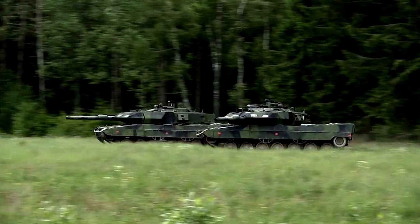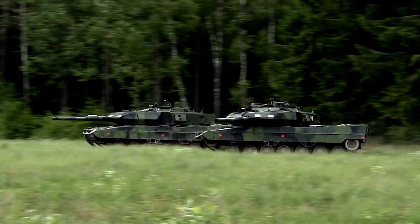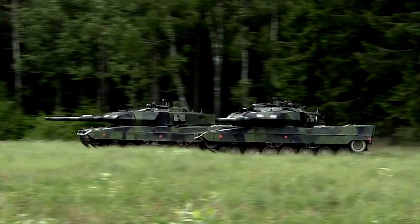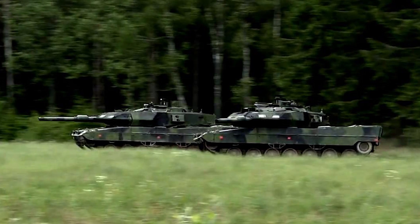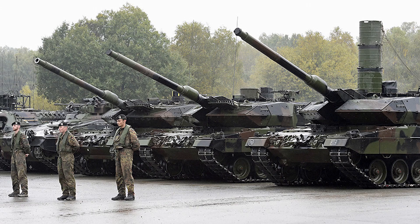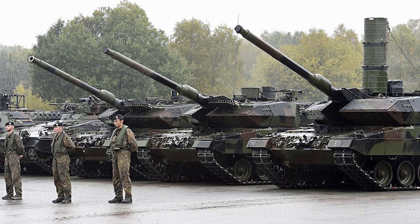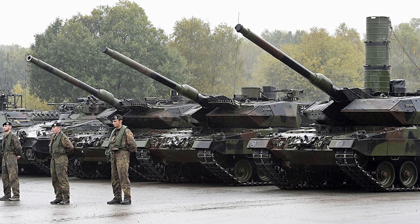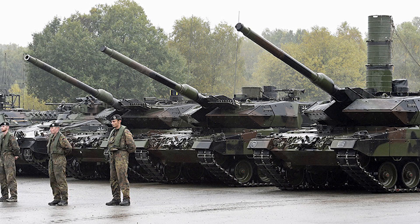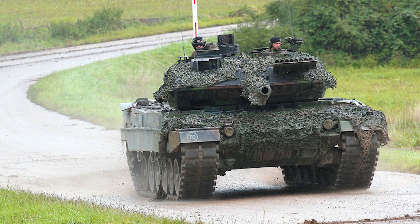When it comes to cost, the Stridsvagn 122 comes in at approximately 5.74 million US dollars, where the Leopard 2A5 is a little bit more at 6.86 million US dollars. Although the weight is slightly different between the two, the length and width comes in generally the same — both having a length of 9.97 meters and a width of 3.75 meters. As for the height, they both equal 3 meters.